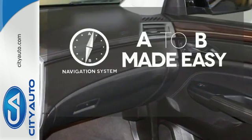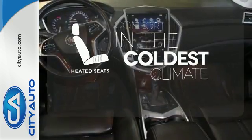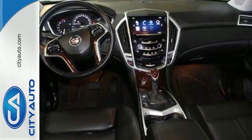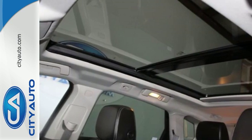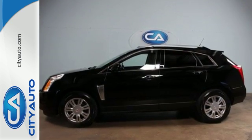Never feel lost again with the navigation system. The heated seats keep you comfortable no matter how cold it is. With a little less road noise and a more tech-savvy feel, the SRX is ready for a whole new competitive market. Discover the difference today.